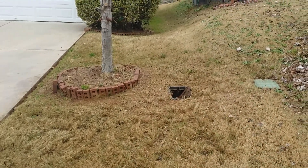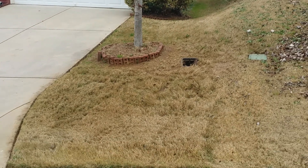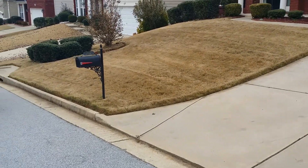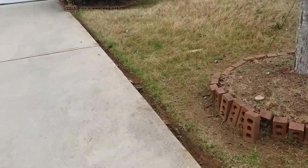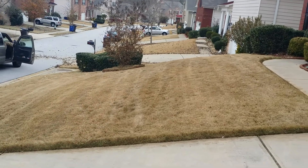Side shot of it looking real nice — real professional, real neat and clean. Everything's edged up real nice, blown off so you don't see any leftover yard debris. Let's take a little scroll and see the side view — check out the lines in there, looking real nice.